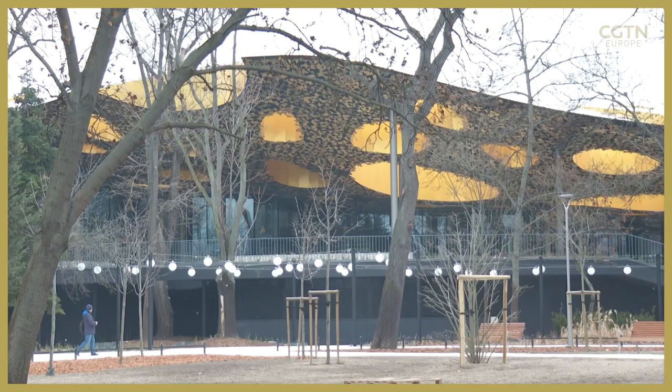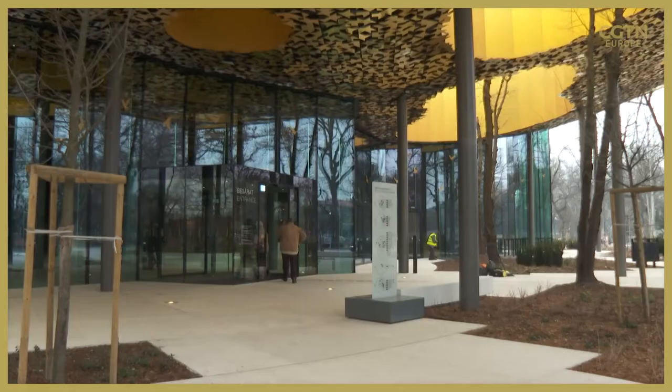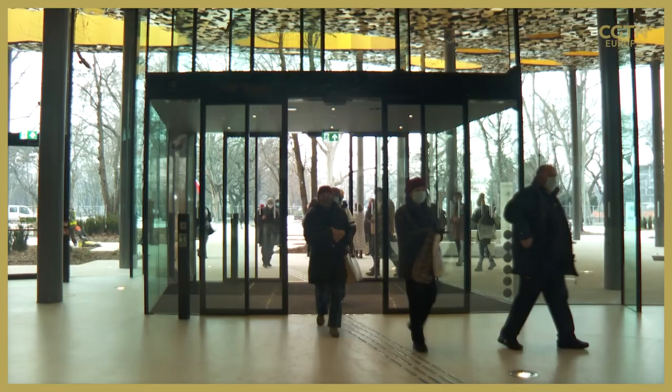This is the House of Hungarian Music. It cost the government around 90 million dollars to build and is located inside Budapest City Park. After a year of construction, the house is finally now open to the public.